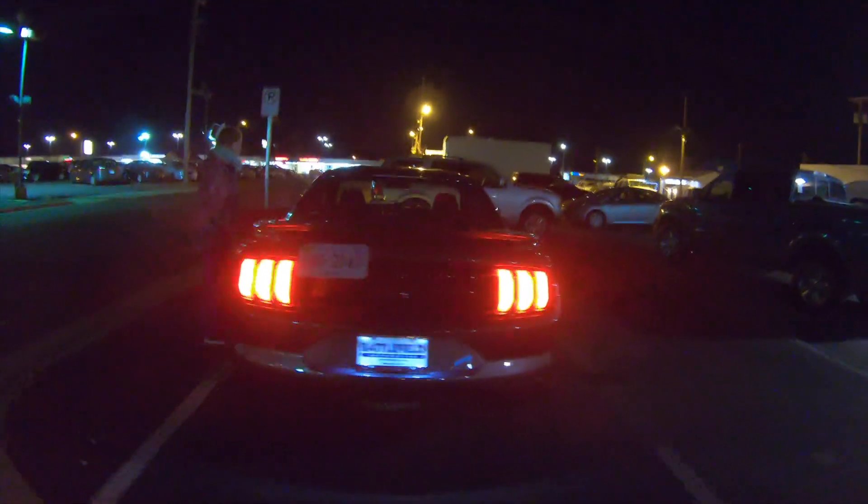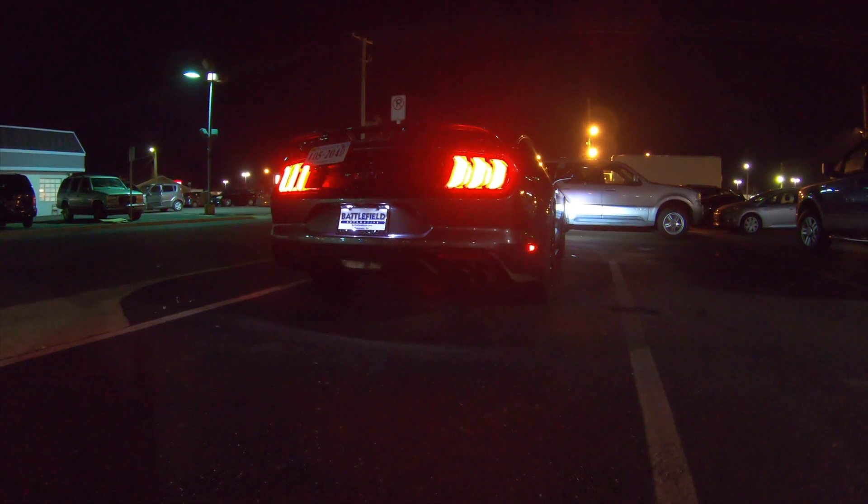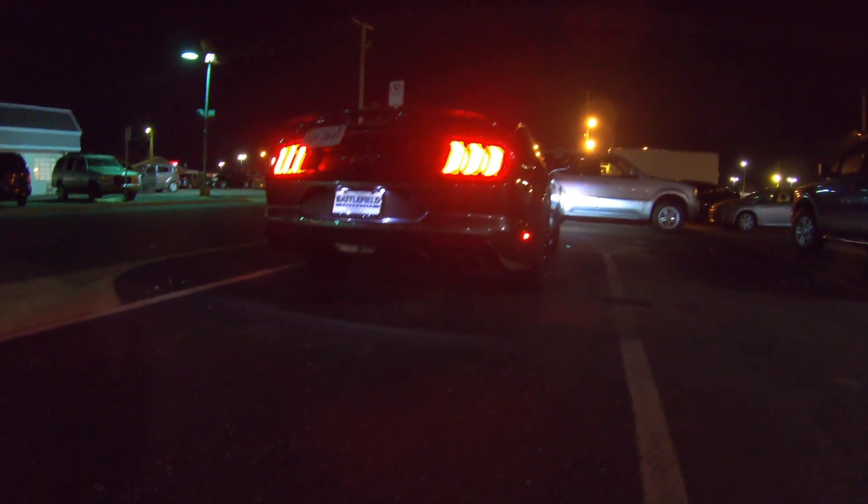We're going to have Melissa start it up so you guys can hear the car. That sounds good for a stock Mustang. This does not have the active exhaust on it from what I understand. What is that, Ford? There's maybe a way of bypassing it but it's stopping her at 3,000 RPM. I guess that's all you get to hear. Sounds good though.